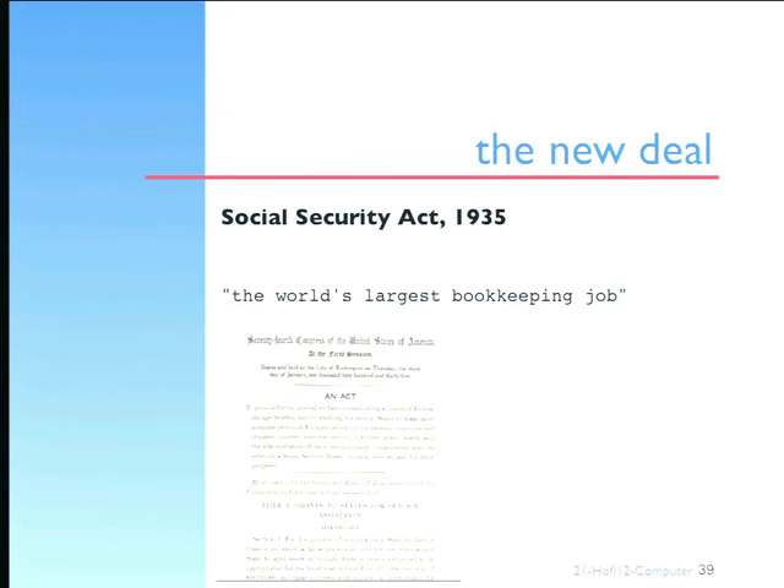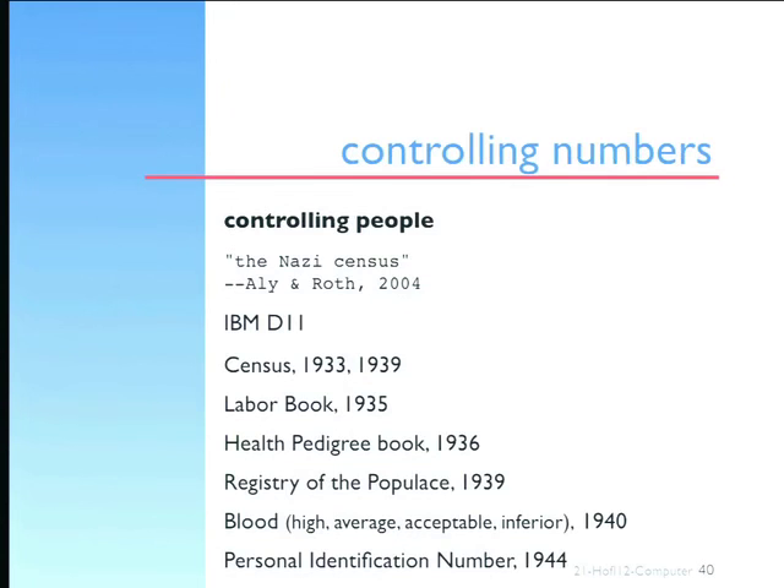And there was IBM, ready to serve them. But we have to bear in mind that there's control and there's control. IBM not only has this kind of glorious record in the United States in helping the government control, it has a very shameful past — which it still really won't confront — in allowing what Ali and Roth called the Nazi census, allowing the German government to control its population, and 'control' there is a euphemism, clearly, for much more horrendous things.